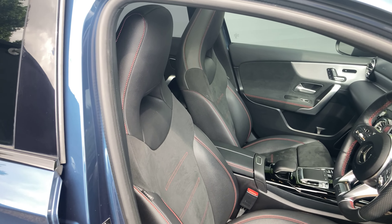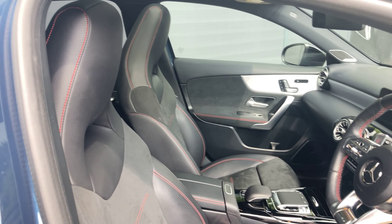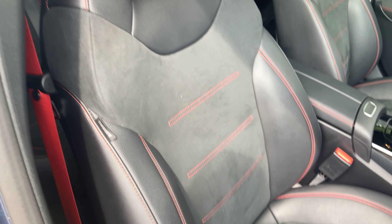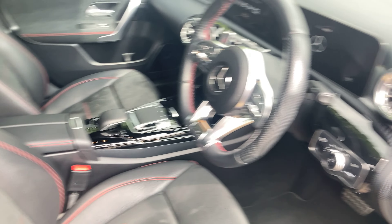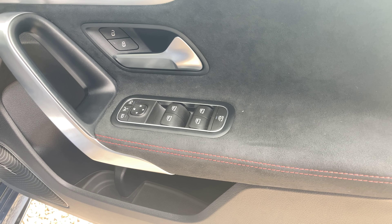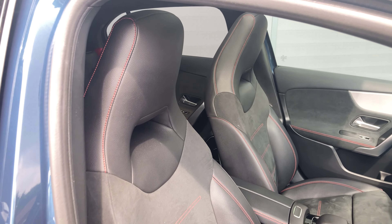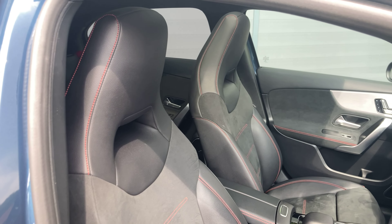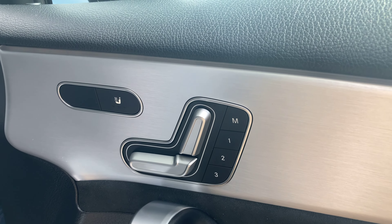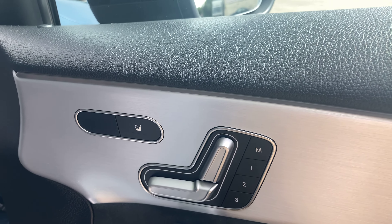Continuing with the premium plus, we've got a half leather, half Alcantara interior upholstery on the seats — there's a leather headrest and then Alcantara on the backrest. If we look at the inner door panels you've also got Alcantara trim there, along with red AMG stitching dotted around. These front two bucket seats can be electrically adjusted with memory mode. You can find the functions on the inner door panel and the seats can also be heated with three different settings for both front seats.